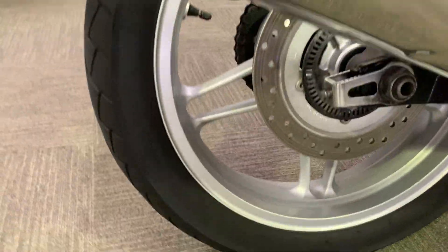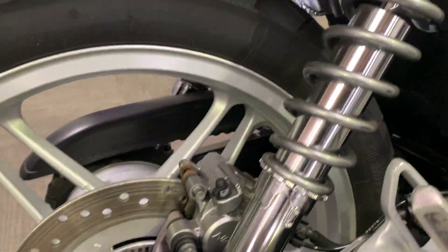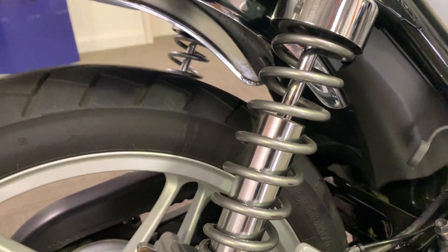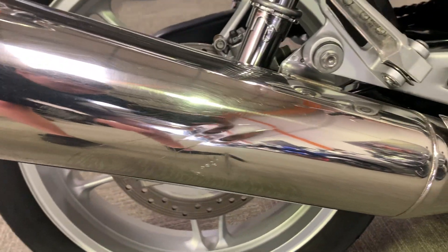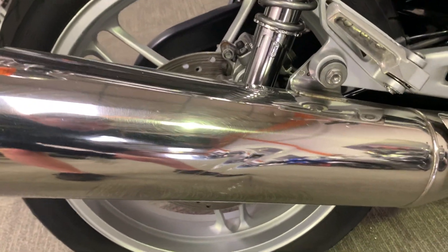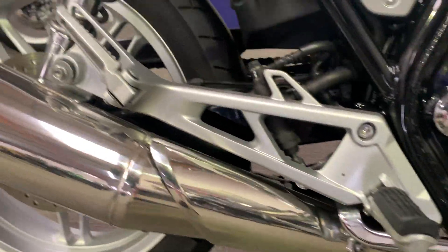Come down to the exhaust and the wheel. The wheels are in really good condition — no chips, no scuffs anywhere at all. There is a slight crease just on the exhaust there, but no scuffs or anything else at all down there.